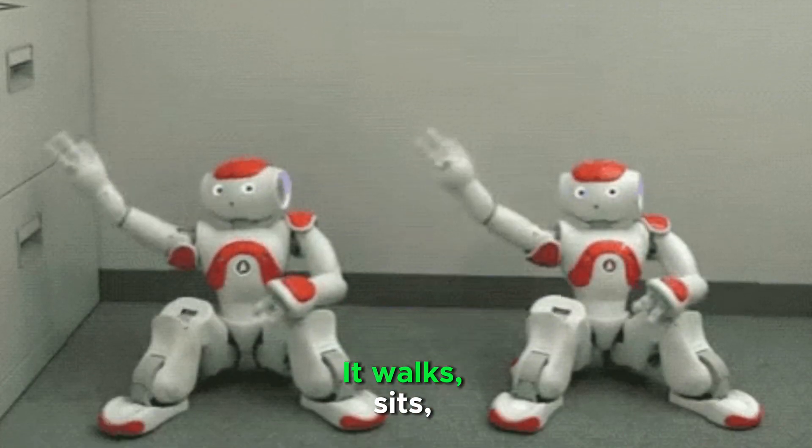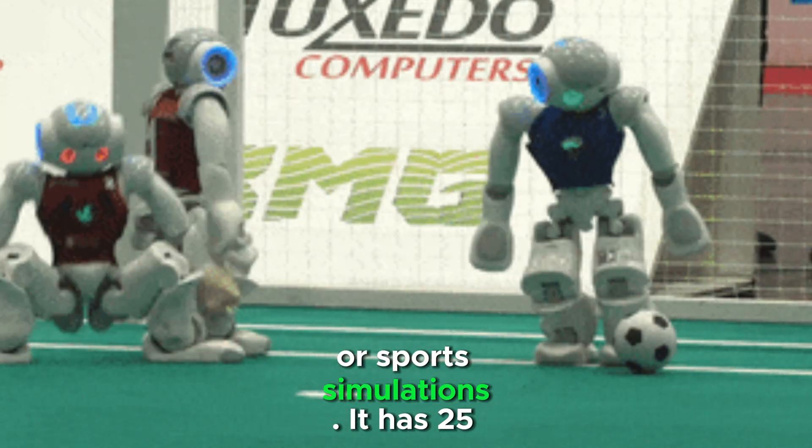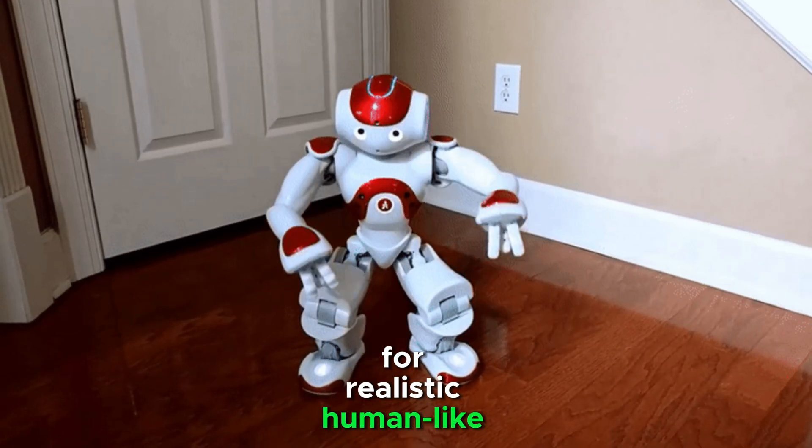Nao walks, sits, and performs complex movements like dancing or sports simulations. It has 25 degrees of freedom for realistic human-like movements.